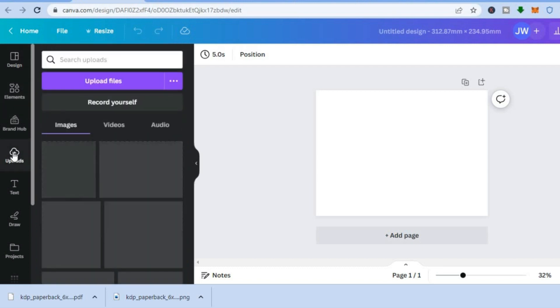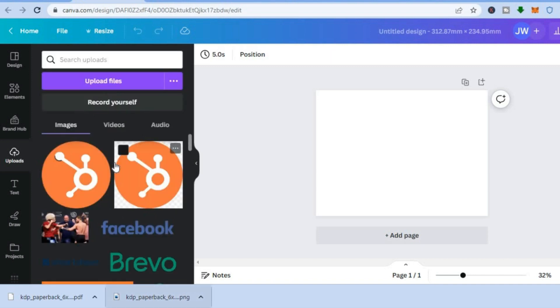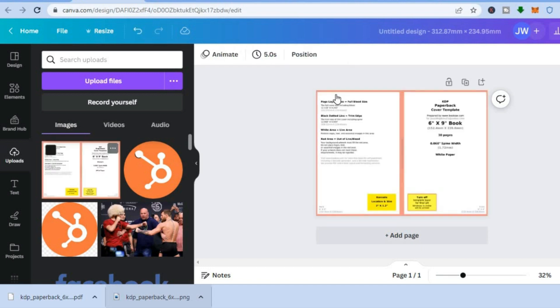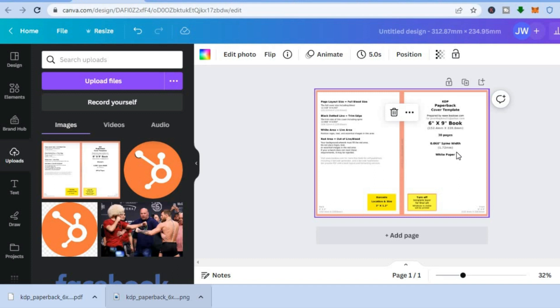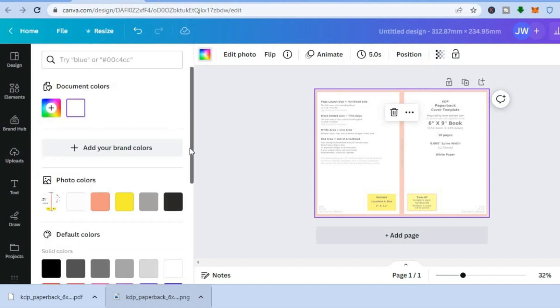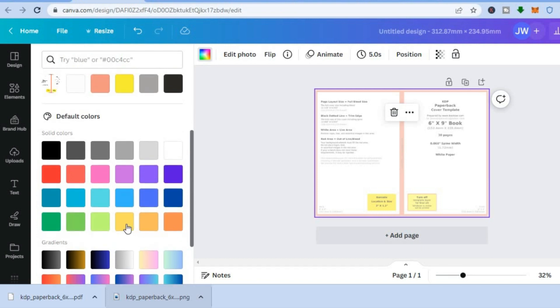Tap on 'Uploads' and upload the template you downloaded. Once the template has been added, tap and drag it to place it on your canvas. After placing it, tap on the template, then tap on the transparency icon and carry the transparency to roughly 50%. From there you can choose the color you'd like for your journal cover by tapping on the color box. For this example I'll be using yellow.